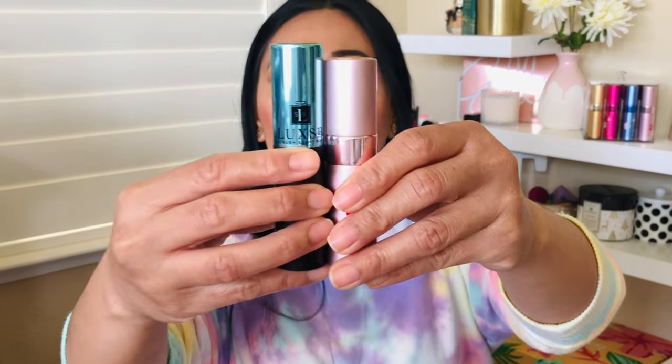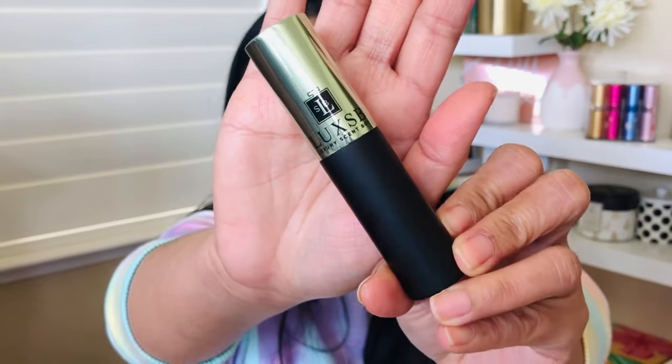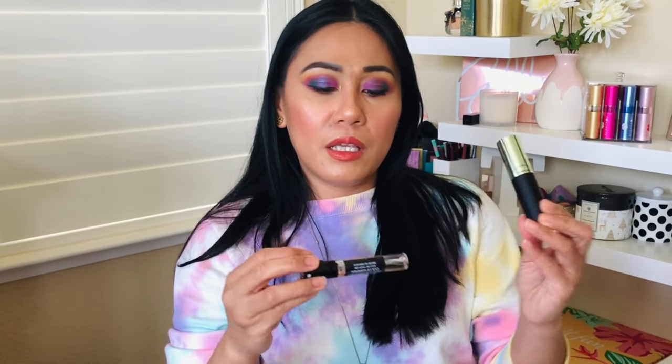Luxe SB is a perfume company just like Scentbird and Scent Box, but a major difference is that they offer 9 ml perfume bottles, which are a little bit taller. I'll link Luxe SB in the description below. They sent me three perfume bottles: Juliette Has a Gun — which a friend says they love — Dolce & Gabbana Dolce Garden, and a third one in a gold atomizer.